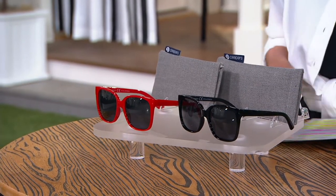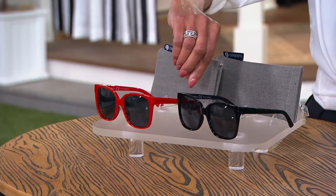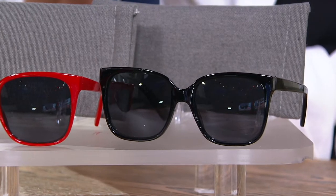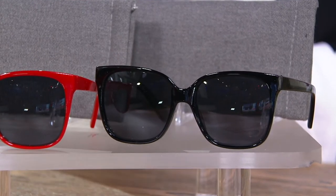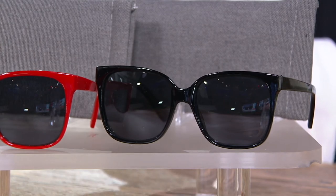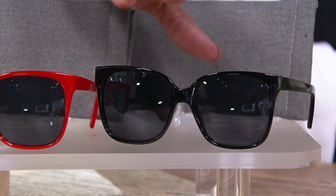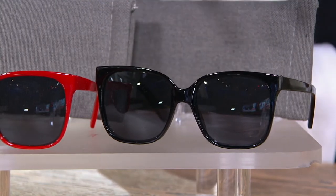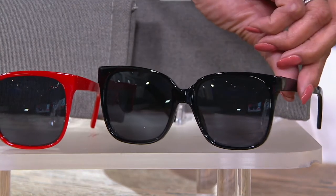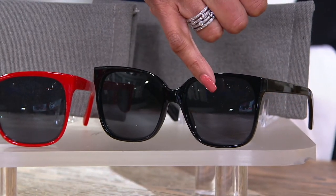Let me quickly walk you through what we've got. This style is called Palisades, and this is so Hollywood glam — but with polarized lenses. They're well done so that they fit your face nicely, and even with that fantastic movie star style frame, they work on most face shapes and they're under $20.